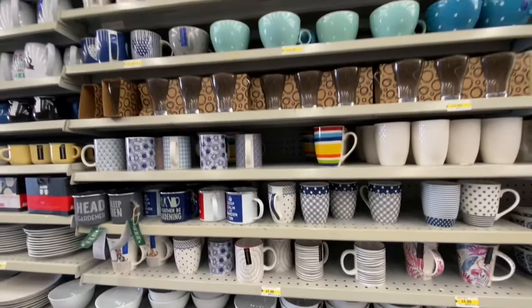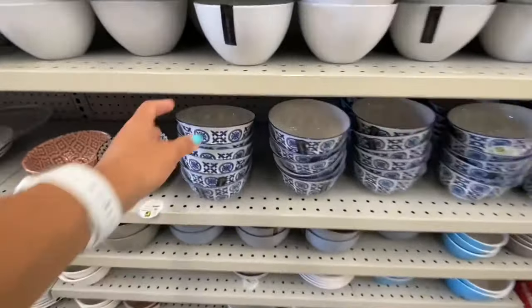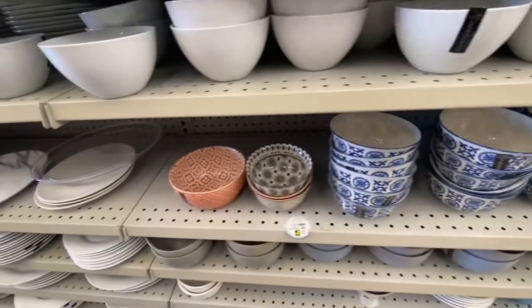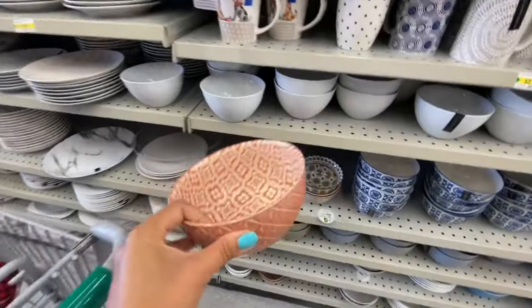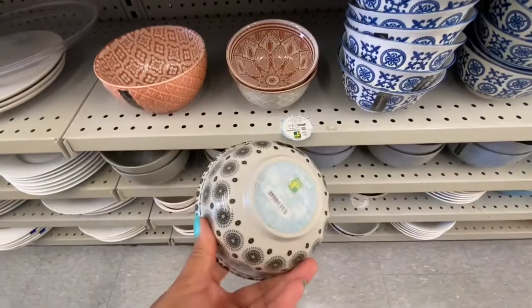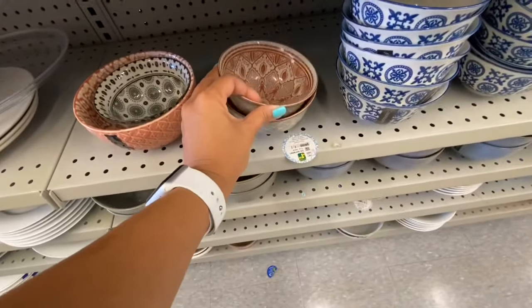They also have smaller ones in the same print, and those were $1.50. These ones are new — printed on the inside, looking more like stoneware. The larger one was four dollars, the smaller ones were beautiful prints at $1.25. They have a few different print options, as well as medium-sized ones.